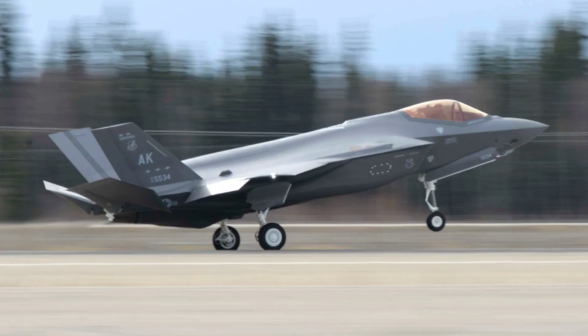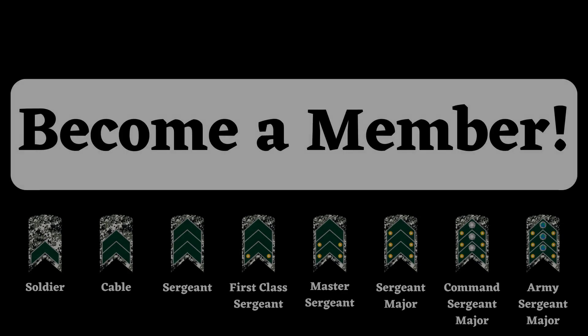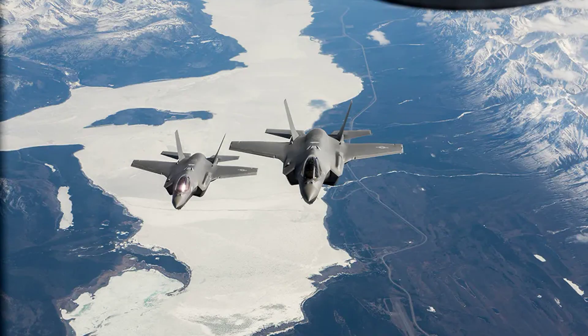Today we have a topic to discuss about an F-35 crash in Alaska after landing gear icing. A recent report has revealed that an F-35A crash at Eielson Air Force Base, Alaska, in January was caused by ice forming inside the landing gear, a result of hydraulic fluid contaminated with water.